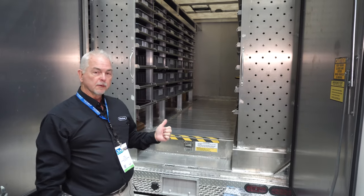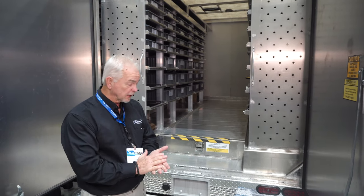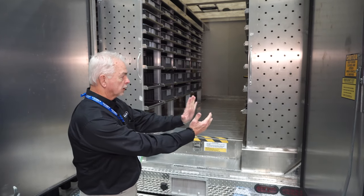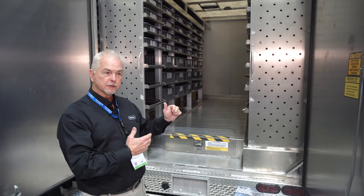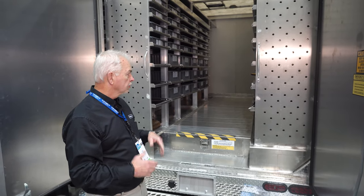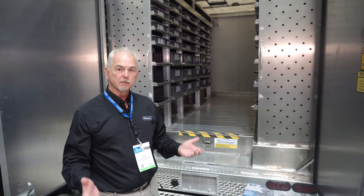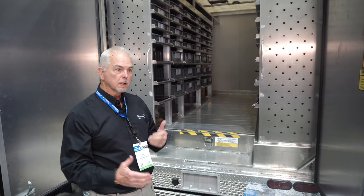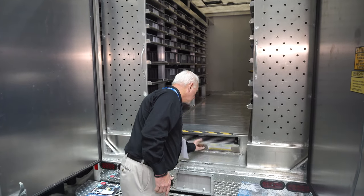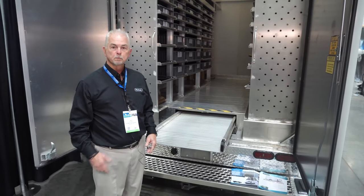We also build the same body but with different shelving configurations for different trades. So heating and air will have a wider aisle and narrower shelves so they can get heating and cooling units down the aisle — they'll have less shelving in it. Drain cleaning bodies will be kind of the same way, where they have less shelves and room to get their sewer machines in and out.